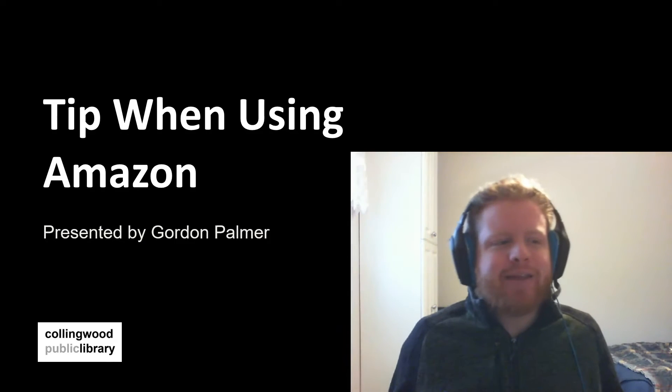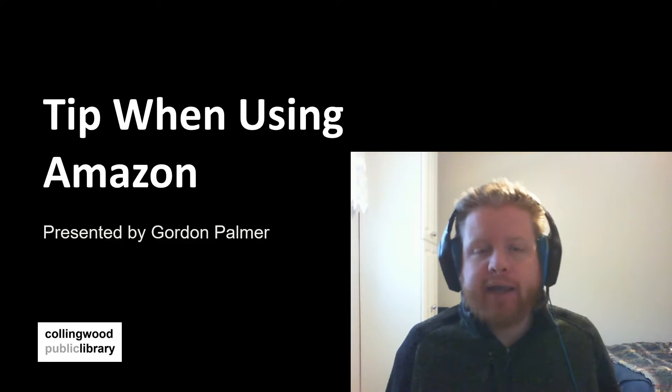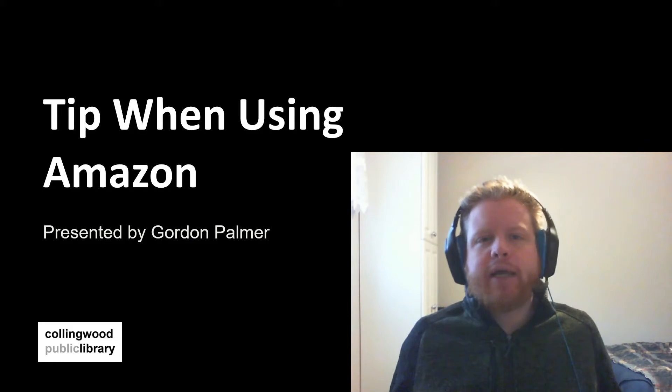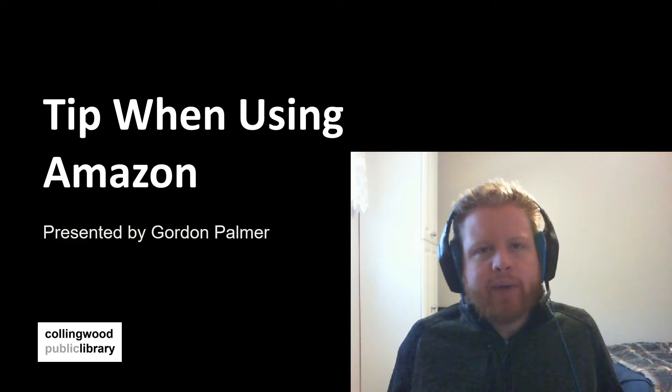Hey everyone, Gordon here with another Tech Time with Gordon. Today I'm going to be talking about tips when using Amazon. We all use Amazon one time or another, so hopefully these tips give you a better idea of how to use it. So let's begin.